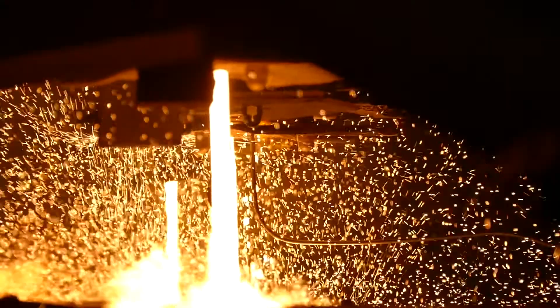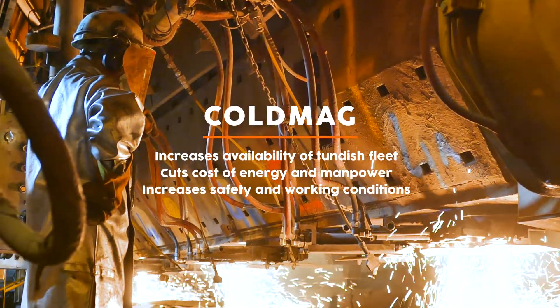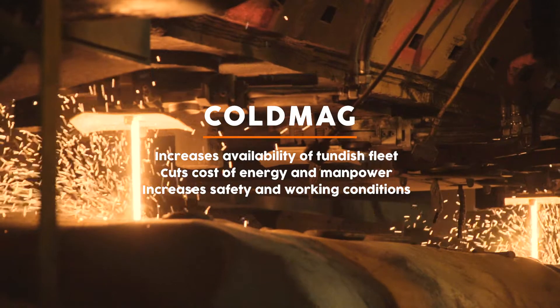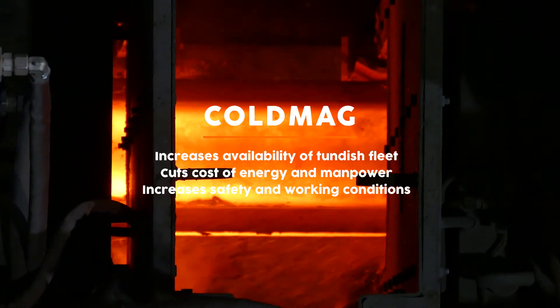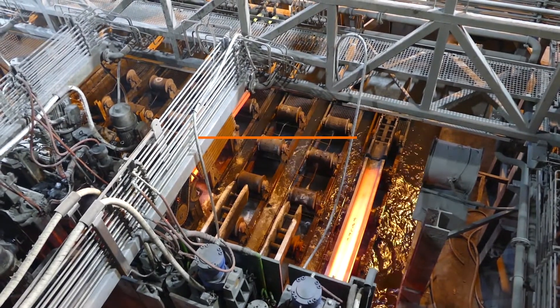In summary, Cold Mag increases availability of your tundish fleet, cuts cost of energy and manpower, and increases safety and working conditions.